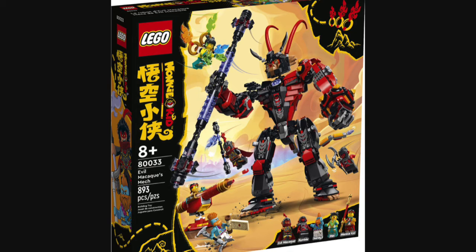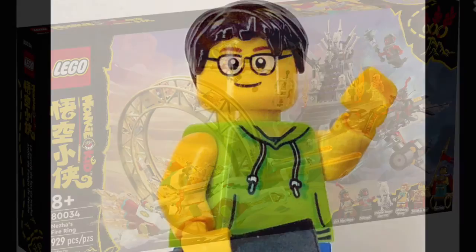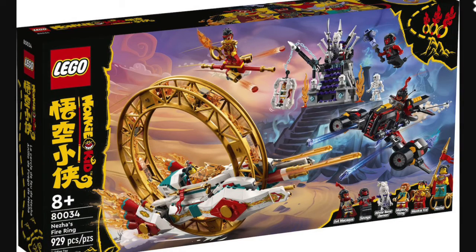Next up we have set number 80033, called Evil Mechaquee's Mech. This set will be retailing for about $70 US and will contain 893 pieces along with five minifigures: Evil Mechaquee, the bad guy Rumble, Sandy in a miniature minifigure form, May, and Monkey Kid.